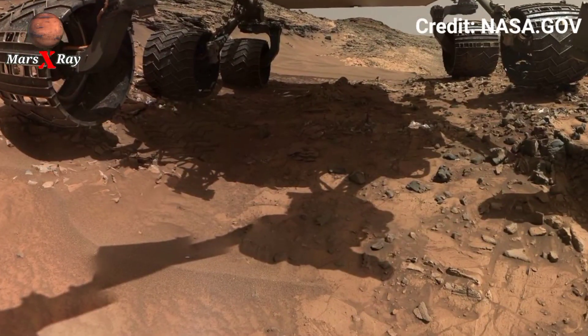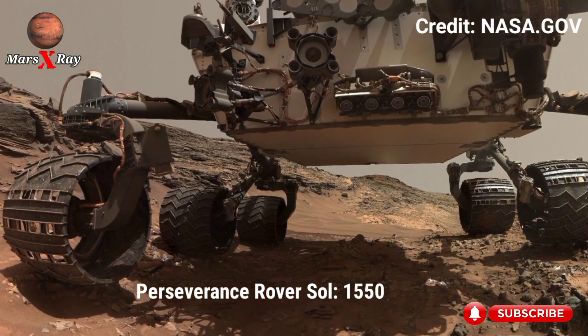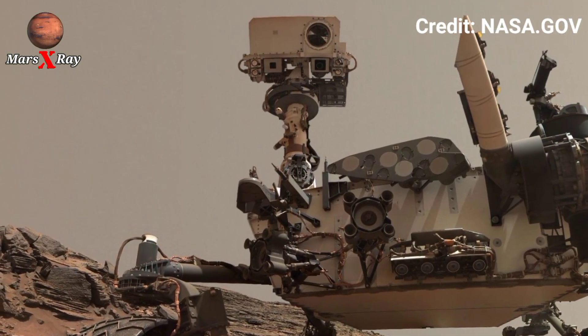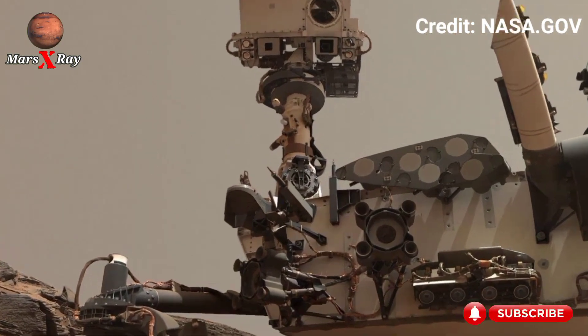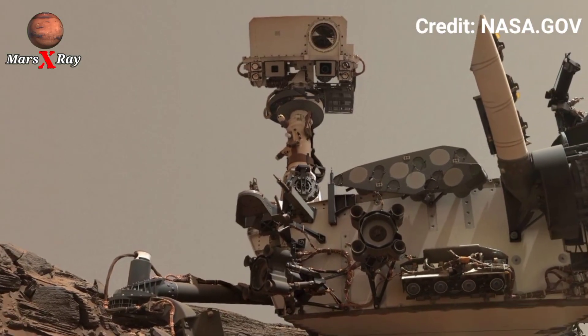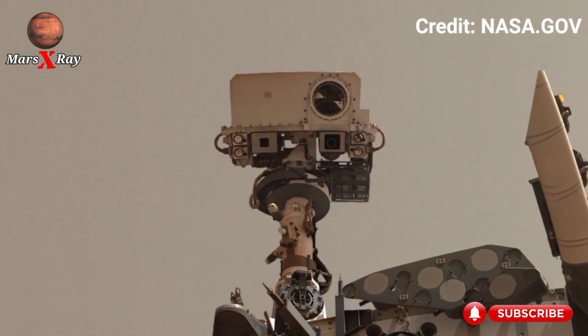Hi guys, welcome back to my YouTube channel. NASA's Mars Perseverance Rover on Sol 150 — witness the red planet like never before. It feels so real, it feels like you are standing on Mars. The breathtaking 360 footage will transport you millions of miles away in seconds.